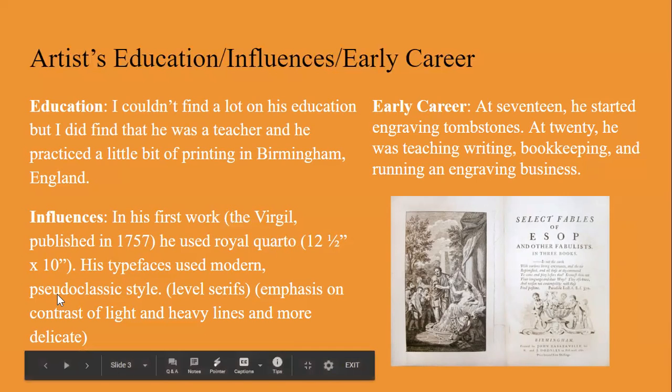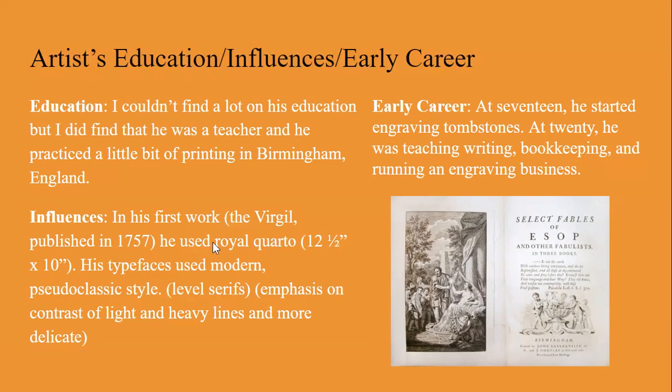His typefaces used a modern pseudo-classic style with level serifs and emphasis — well, I guess it's not really an influence. I couldn't find a lot on his influences, but when I tried to find influences I did find people that he influenced, so I don't know if that would count. I put that in some of my other slides though — that's going to be on a later slide.